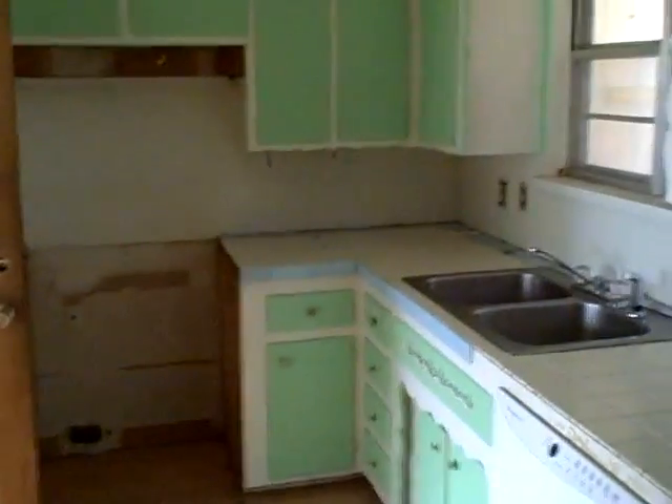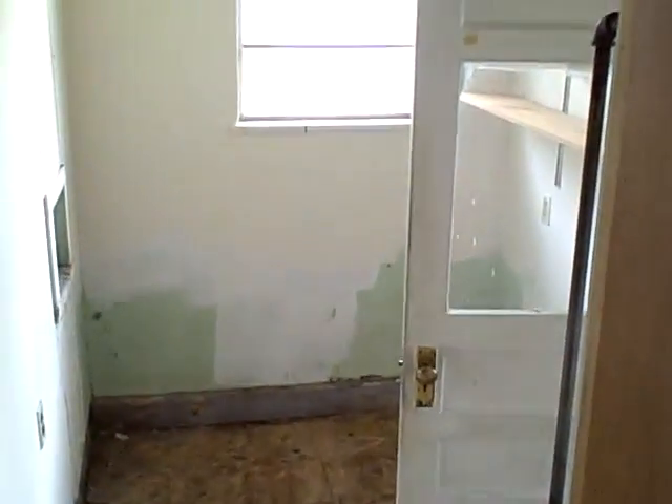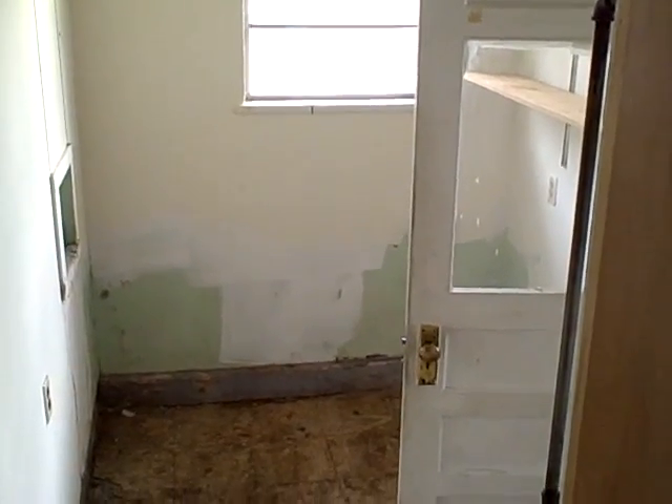This home features three bedrooms, one bath, and a one-car attached garage with central heat and air. We've just entered into the kitchen area, which has a dishwasher and a great layout.